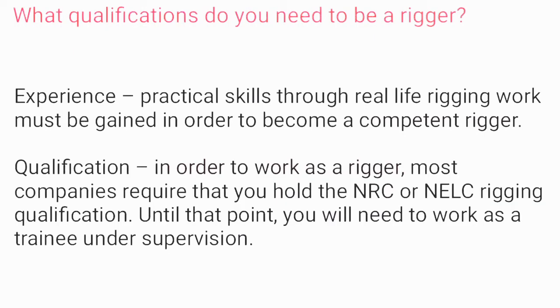What qualifications do you need to be a rigger? Experience and practical skills through live rigging work must be gained in order to become a competent rigger. In order to work as a rigger, most companies require that you hold the NRC rigging qualification.